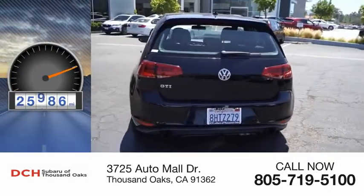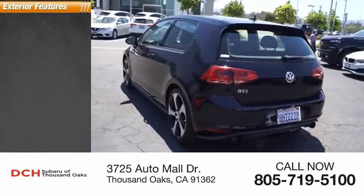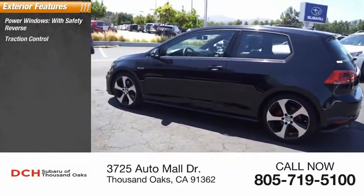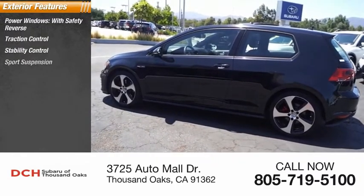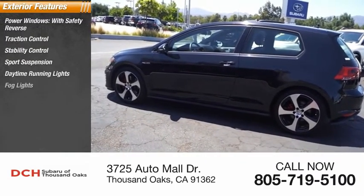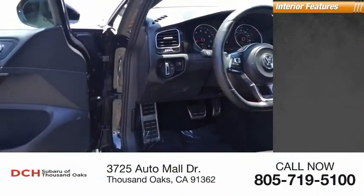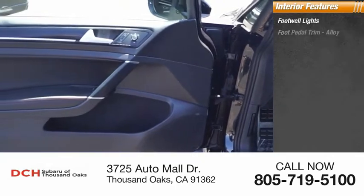This vehicle has less than 30,000 miles. Here are some of this vehicle's great options: power windows with safety reverse, traction control, stability control, sports suspension, daytime running lights, fog lights, power brakes, and braking assist.